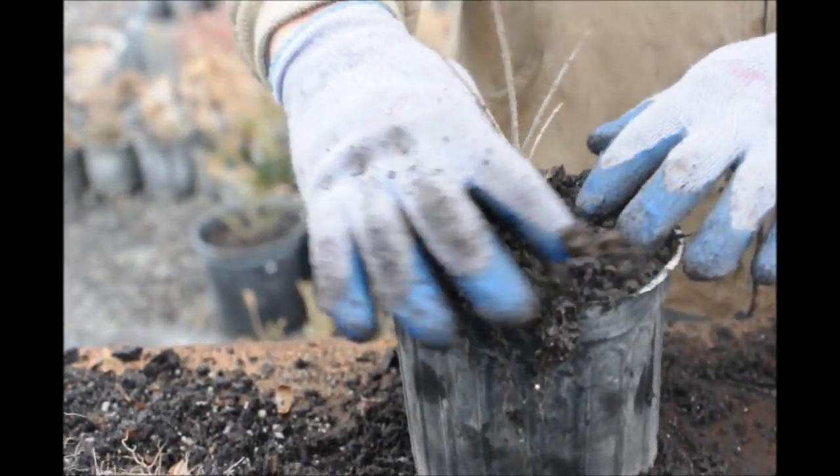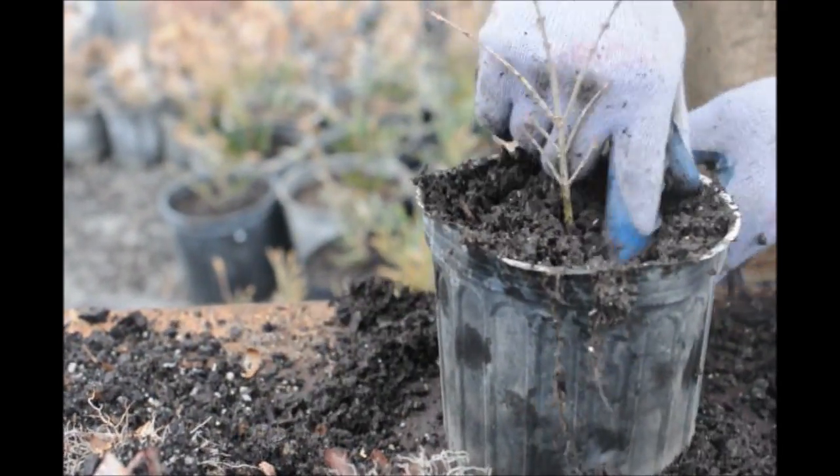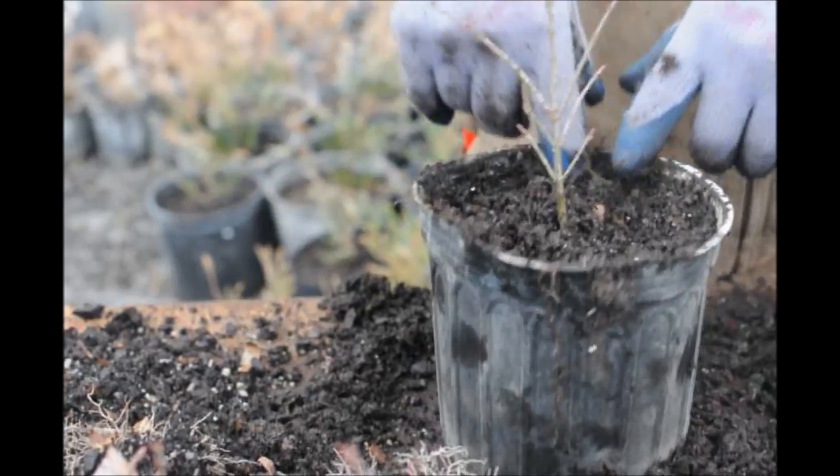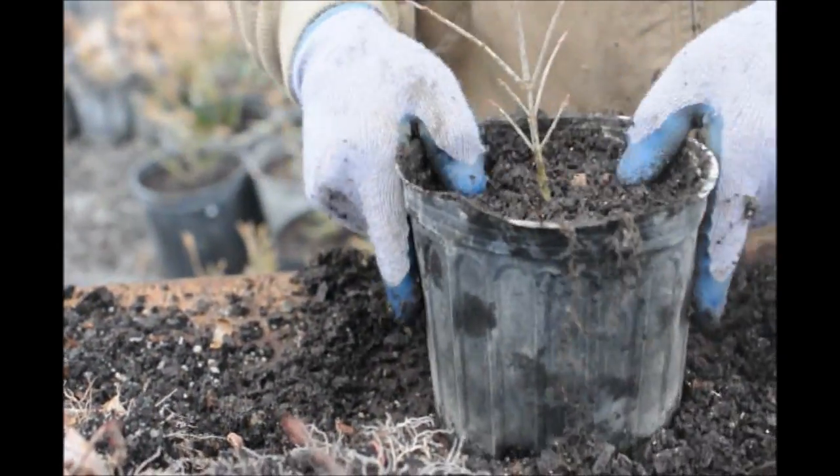What other kinds of plants are similar to the burning bushes when you're potting things up? Well, the first thing that comes to mind is definitely Forsythia — that's easy. Viburnum is similar as well.